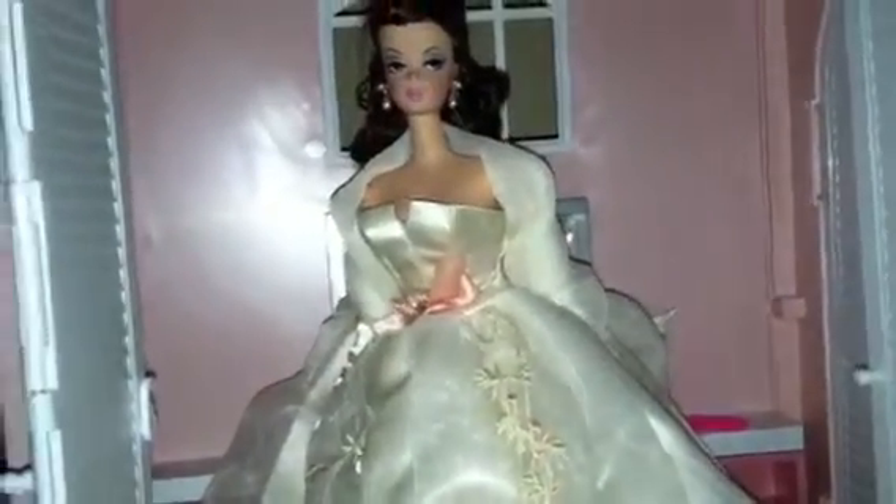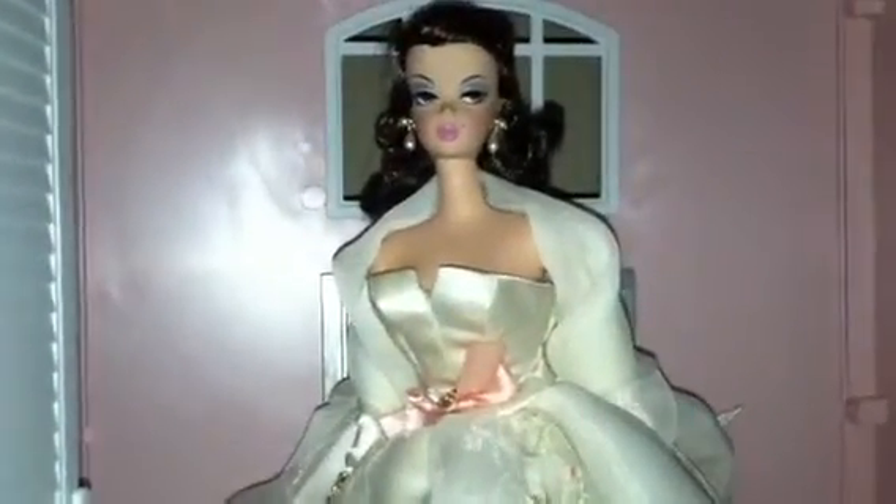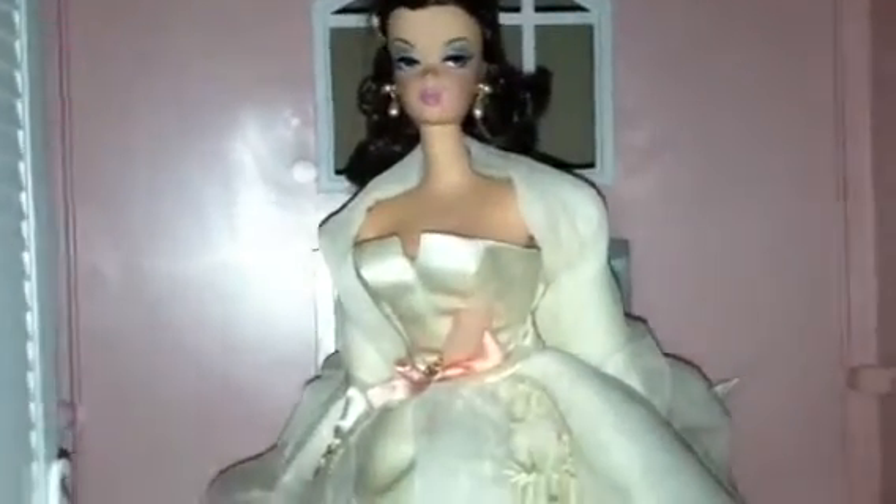The first doll I bought was for the hair, way back when Silk Stones launched in 2000 — the pink one or whatever it was called. I did not like it; it was just too much dress, it went on and on. Then I bought Provencal, and at that point I noticed Robert Best was using a lot of blues and kind of the same taffeta material. But this doll is beautiful.